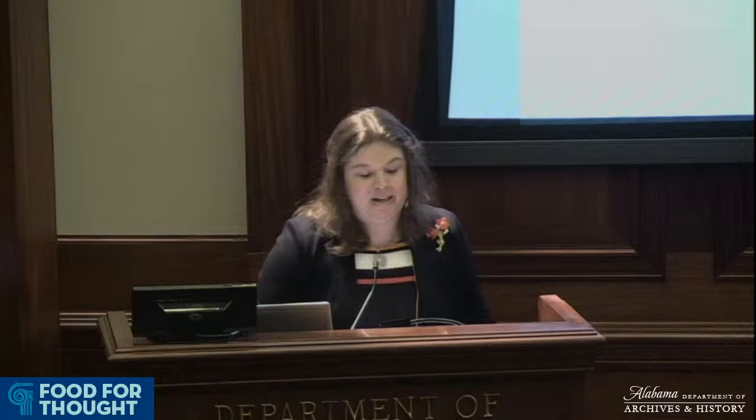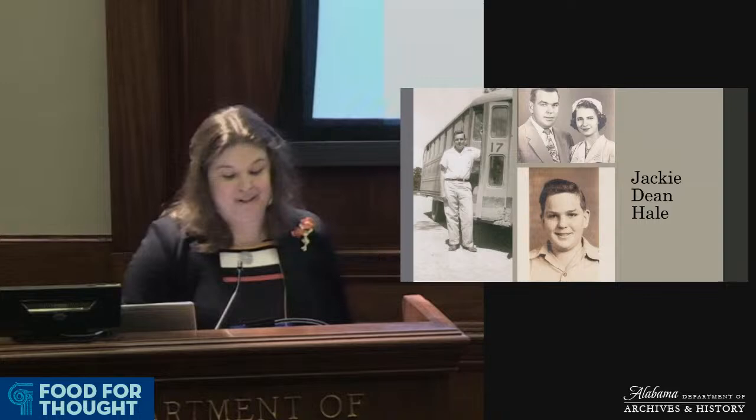Historical research always begins with a series of questions, and I think the best questions are motivated by the need to understand ourselves and our communities more fully. We study the past to understand who we are and who we can become. Today I'd like to acknowledge the inspiration behind this presentation. My love of history and the questions I ask today in my work are largely inspired by my grandfather, Jackie Dean Hale.